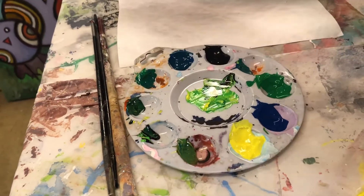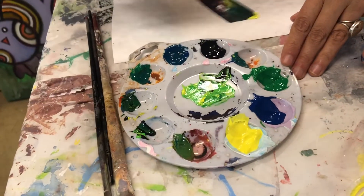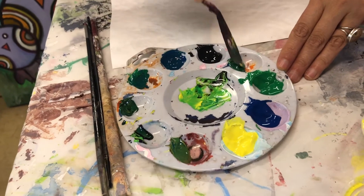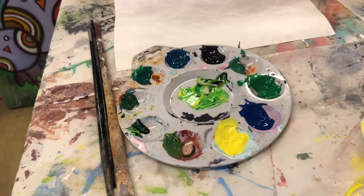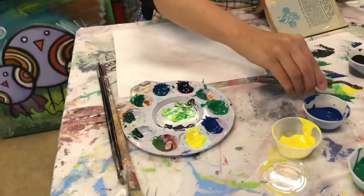For any of these greens, if you want to lighten them up, add yellow. If you want to darken them, you can add either blue or black. So I have a good variety to get started with, and I may mix more as I go.